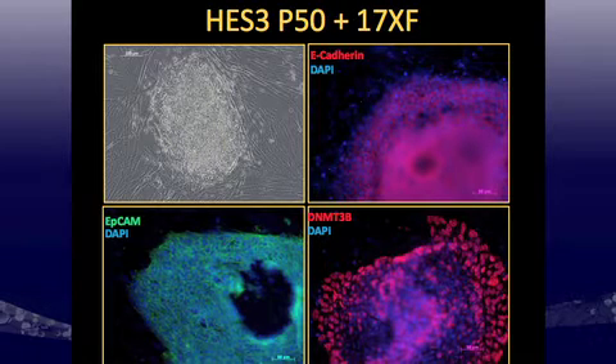After 17 passages, I also stained for E-cadherin, EPCAM, and DNMT3B, and you can see very strong staining for all of these. At 17 passages, the cells remain positive for the pluripotency factors looked at before as well.